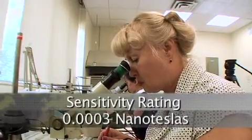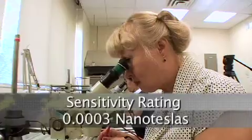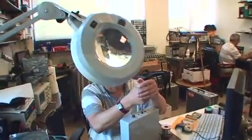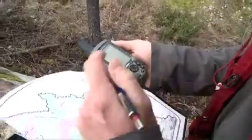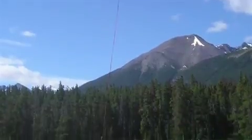The potassium magnetometer is the world's most sensitive airborne magnetometer, with a sensitivity of .0003 nanoteslas, which makes it very sensitive for looking at earth science problems, including mineral exploration, oil exploration, challenges in UXO exploration, and other types of applications.